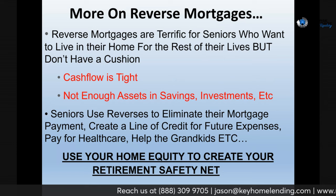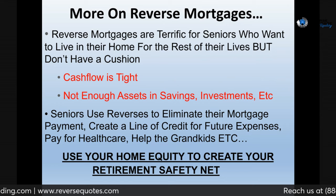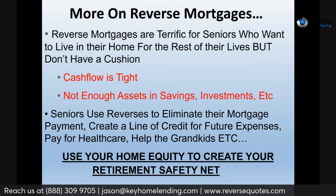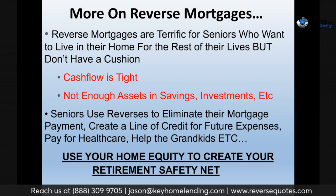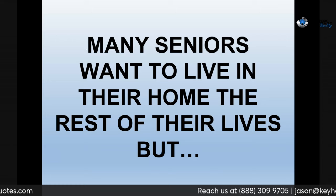Specifically, we've used reverses to eliminate mortgage payments and bills, create a line of credit — which we'll talk about today — pay for home health care, and even help grandkids fund a business. But basically, what this video is about is using your home equity, via a reverse mortgage, to open up a line of credit. Maybe not taking much now, but creating that safety net — another branch on the money tree — so that you're comfortable and have more cash if you need it.